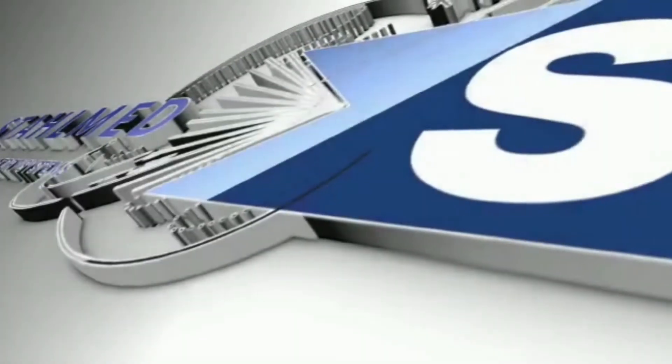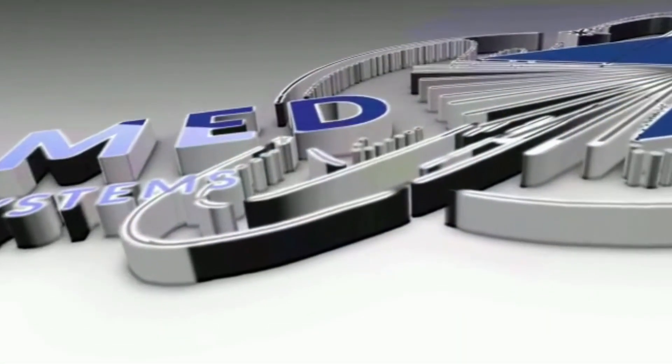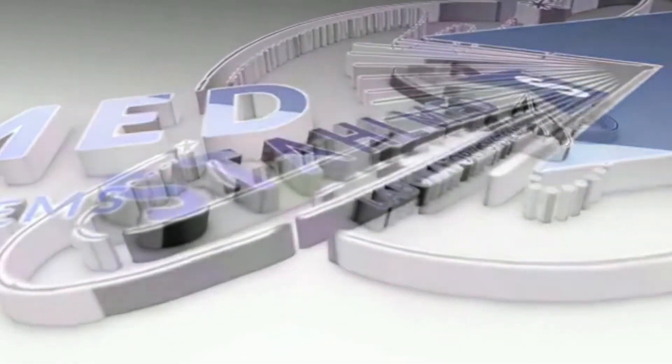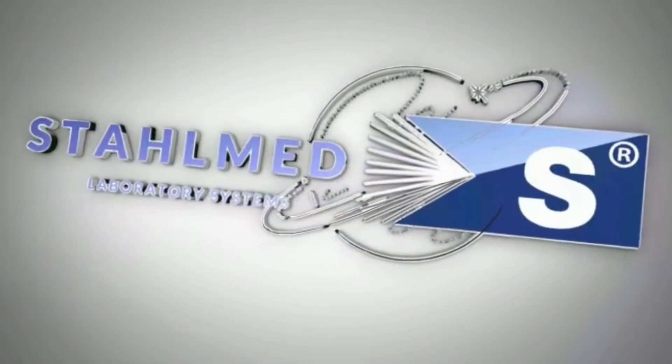Choose StallMed family for first-class quality product. Edelstahl macht bei uns den Unterschied.